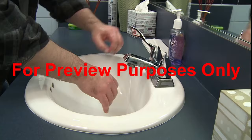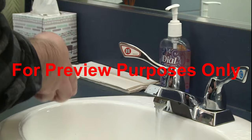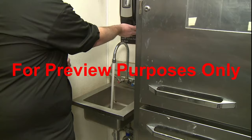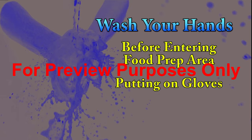Wet hands can carry up to a thousand times more germs than dry ones, so dry yours thoroughly with a single-use paper towel or a hot air blower. You should also use a towel to turn off the faucet so you don't re-contaminate your clean hands. A food handler not only needs to wash their hands thoroughly — they also need to wash them often. You should wash yours before entering a food preparation area, putting on gloves, or handling anything that has been cleaned and sanitized.